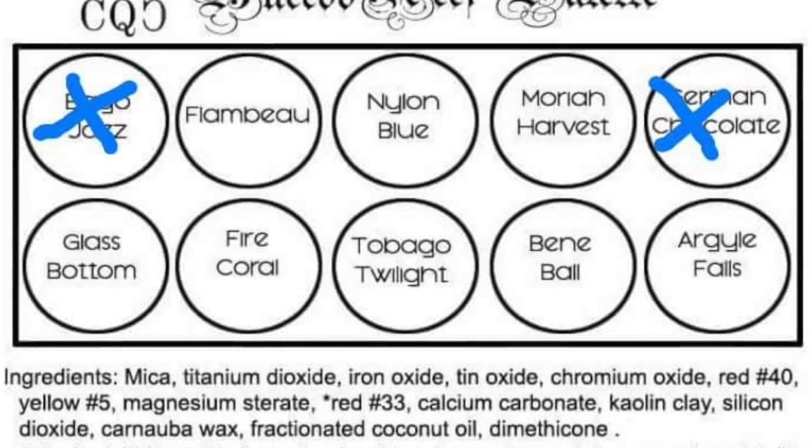So you know which shades to be mindful of — if you already have the palette, the shades in question are Bagel Jazz, German Chocolate, and Fire Coral. I was using Bagel Jazz and German Chocolate because I was looking to do a warm smoky look. I had a serious allergic reaction, and I have normal skin — not sensitive skin — so it was worrying because this had never happened to me before. My skin is generally more tolerant of makeup application and new products.